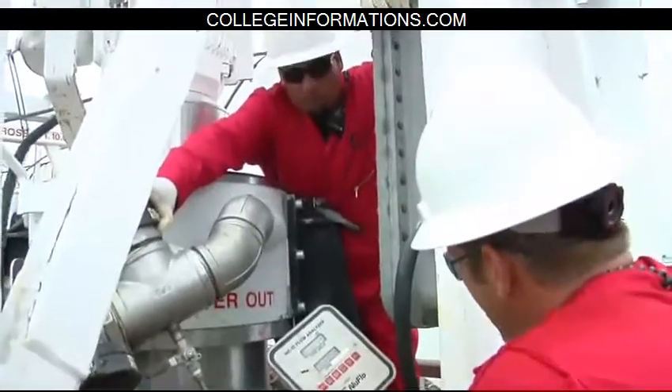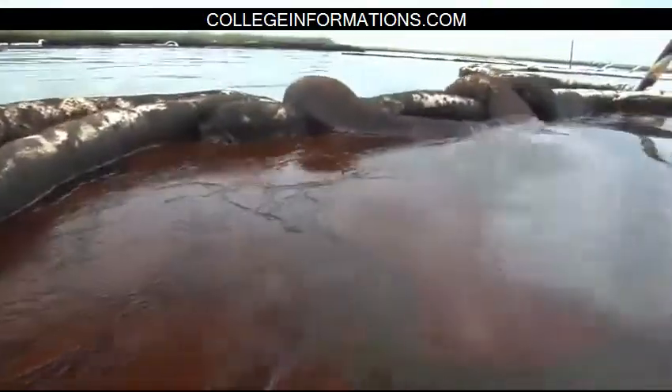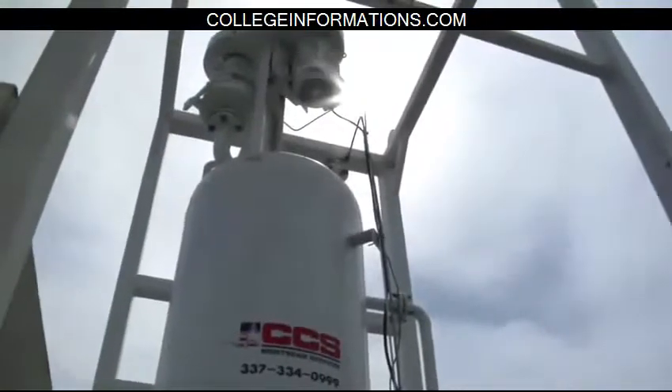We're geared up to operate 24 hours a day. Basically the skimmers are going to be coming to us throughout the day, backing up to the barge. We'll be pumping off an oil and water mixture from their skimming tanks into our main holding tank, and then from there we run it through the machine.